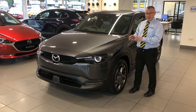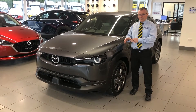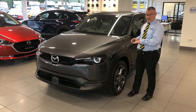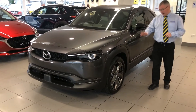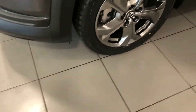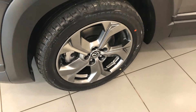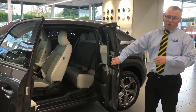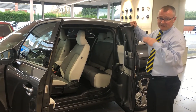Styled like an SUV, it has a really confident stance on the road. As you can see, it has front and rear parking sensors and these fantastic looking 18-inch alloy wheels. A particular favourite of mine are the freestyle doors which allow for easy access to the rear seats.